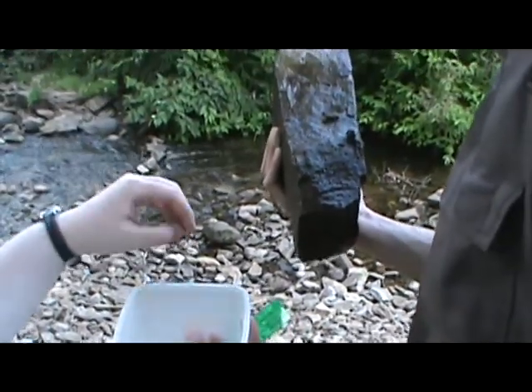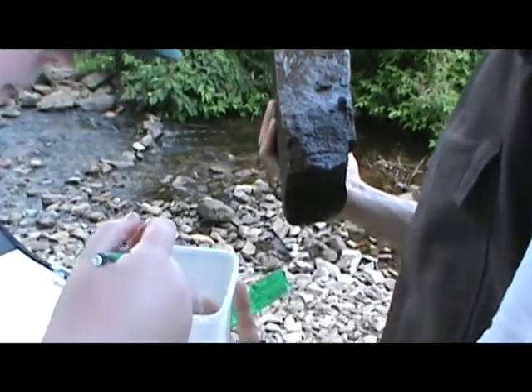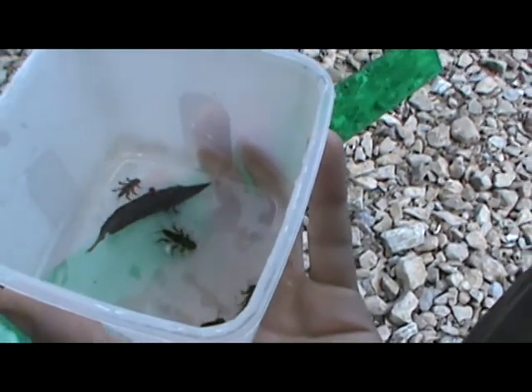Stoneflies are the least tolerant — that's right. So we've got one, two, three, four, five stoneflies and a cast. One got away too, so there's six.